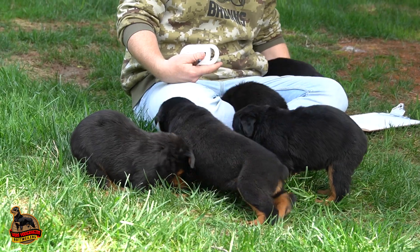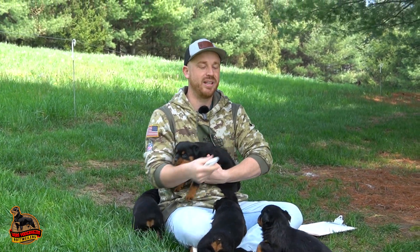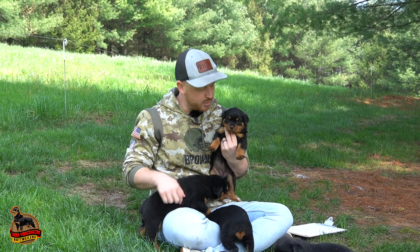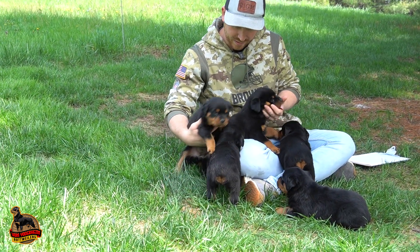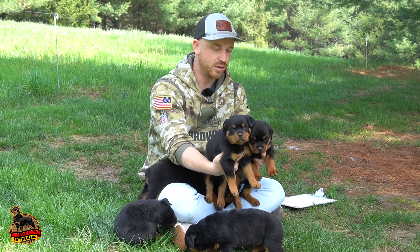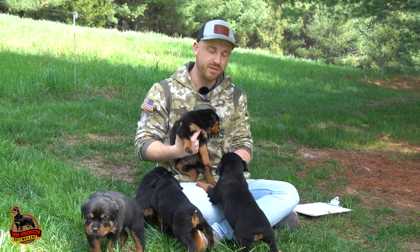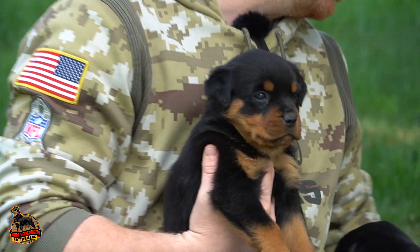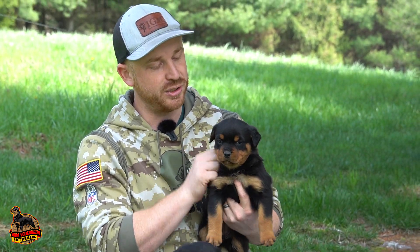We've got one male and four females in this litter. I'm going to do the easiest one first — the most laid-back one, the one that's cuddling with me and just wanting to sit on my lap. They're already microchipped, guys, so your puppies will come microchipped. We're going to name them all with R names because of Runo — that's the dad — and we love Runo, and obviously we love Alicia too.